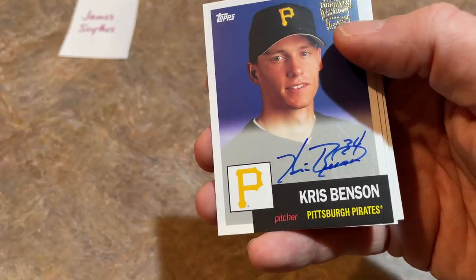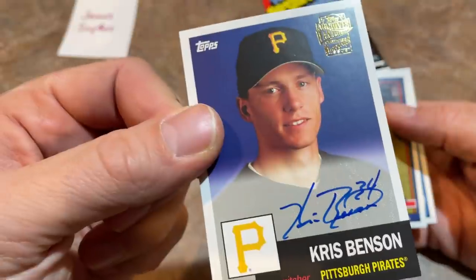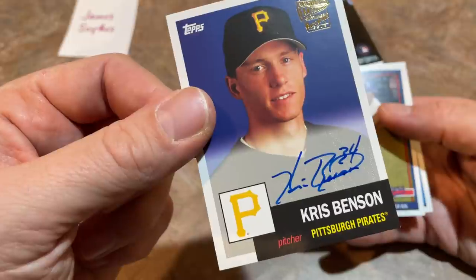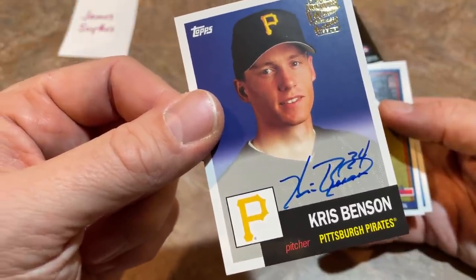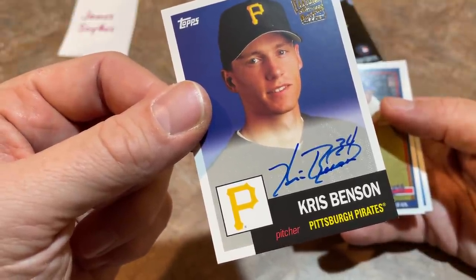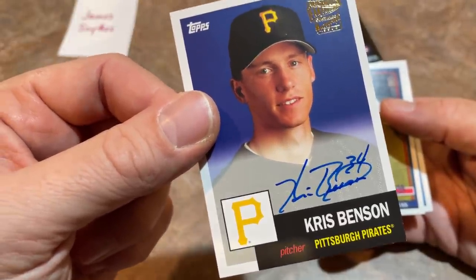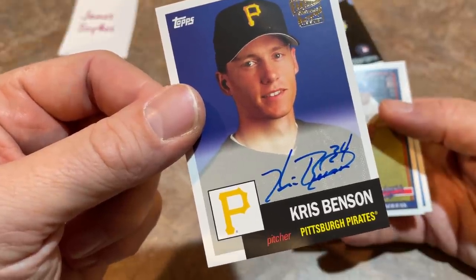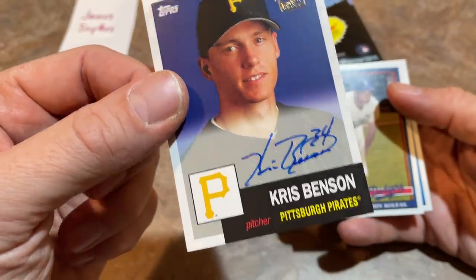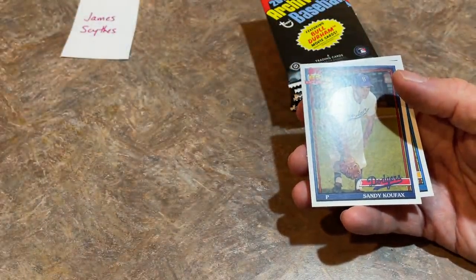Chris Benson was not really a fan favorite in Pittsburgh. When he was a prospect we were all thinking the number one pick would become an ace, but he always struggled with ERAs in the high fours and low fives. Didn't do much better in New York — okay, serviceable, but never became a true number one starter. Some of you might not even remember who Chris Benson is, but there we go — that's our first auto pulled.